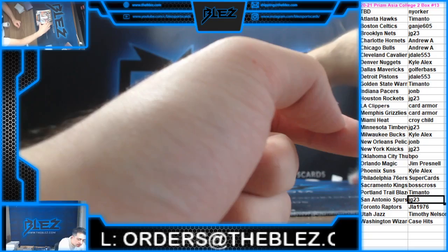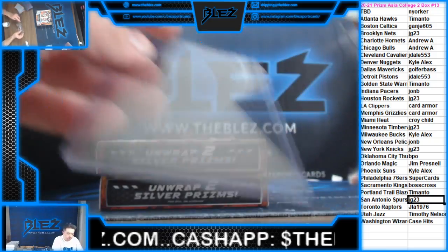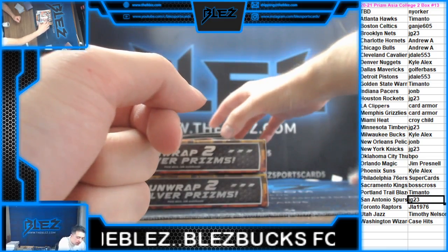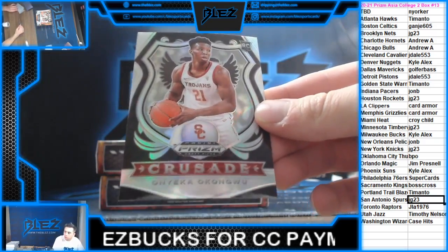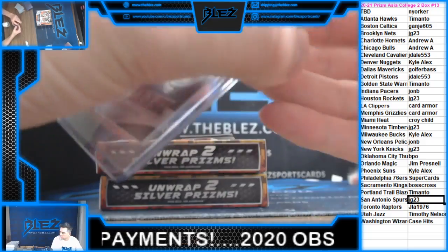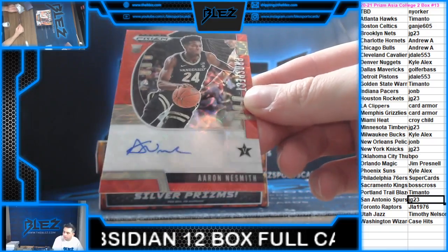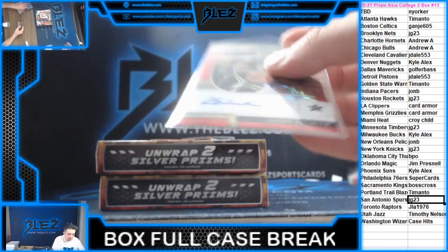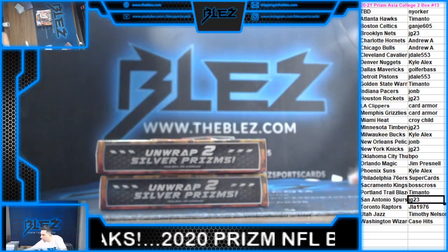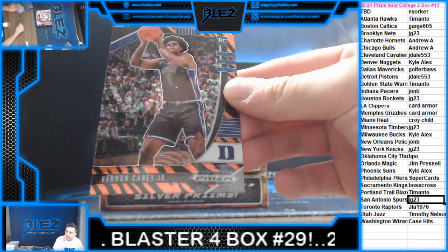Such a fun product for the price — to see Prizm Asia at this price. We have Nesmith for the tick silver. I'm pretty sure this next kid's a top pick. Crusade silver of Okongwu — that goes to the Hawks. Nice hit! And then a to-88 auto of Nesmith for the Celtics. Then we have a Tiger of Vernon Carey for the Hornets.